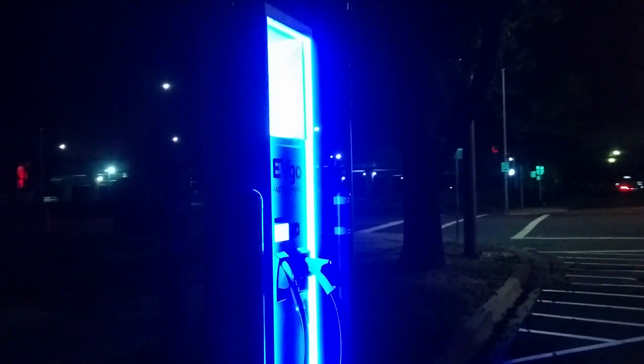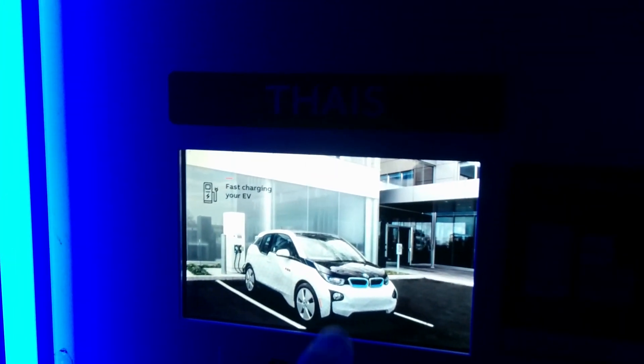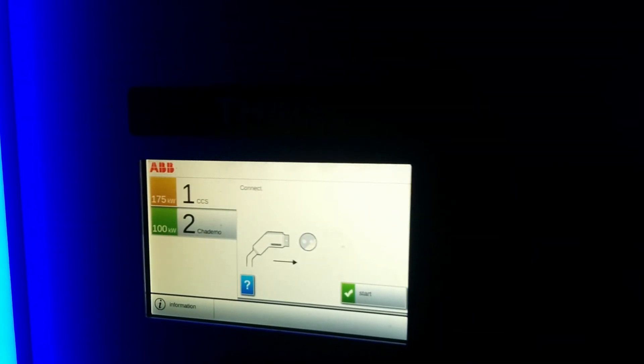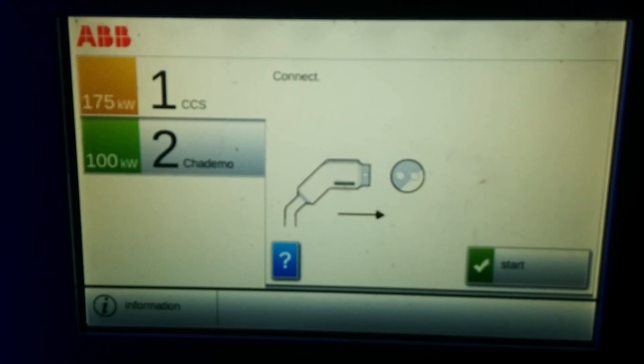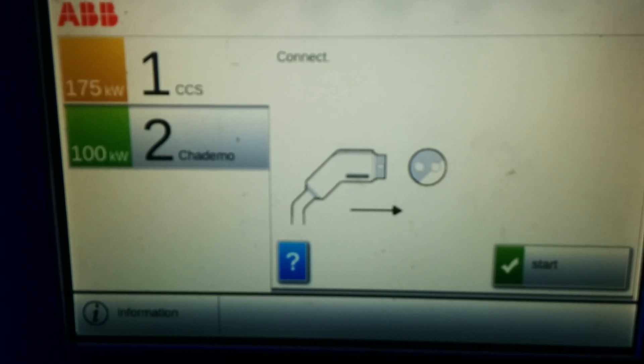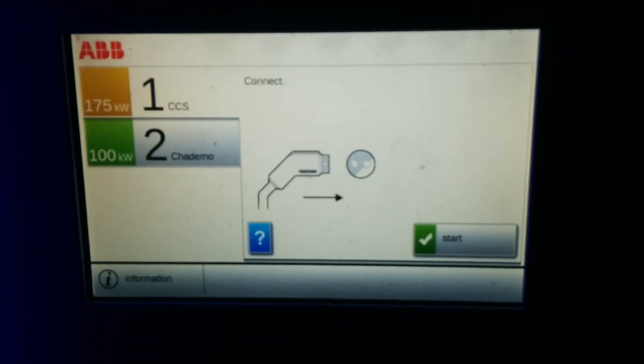I might stop by sometime when there's some sun out to get better lighting. That's another knock on this charging station — there's not a whole lot of lighting here. So if you're here after hours, it's available 24 hours a day but it's not very well lit. I'd have some concerns with security and safety. But it's great to see faster-than-50-kilowatt chargers available, and definitely great to see faster-than-50-kilowatt CHAdeMO as well.